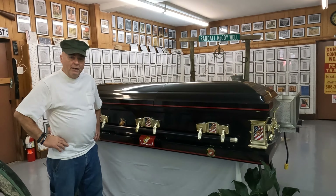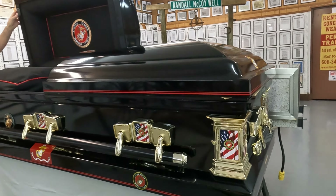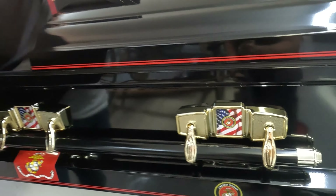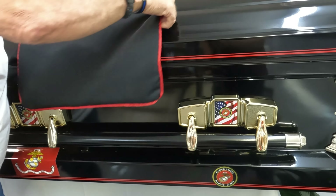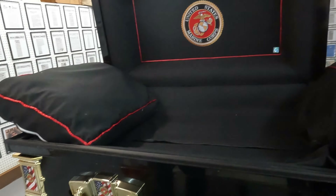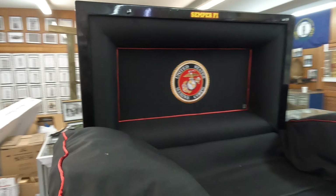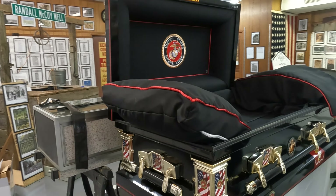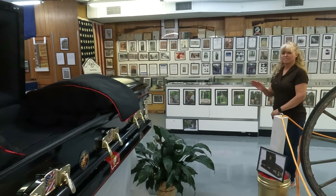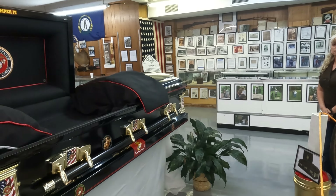This is to keep Sheila from having to go through everything one day — make it easy on her. I went ahead and purchased my own Marine Corps casket I'd seen online. For any fellow Marines out there, they also make them for any branch of service — Army, Navy, Air Force, Coast Guard.